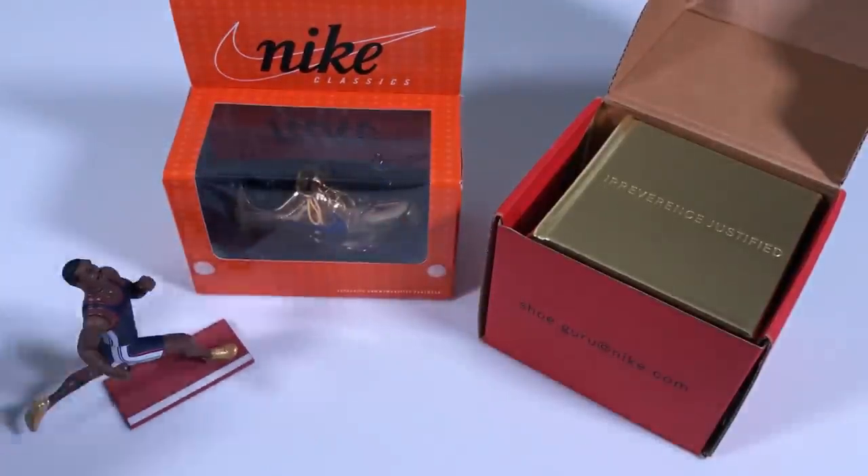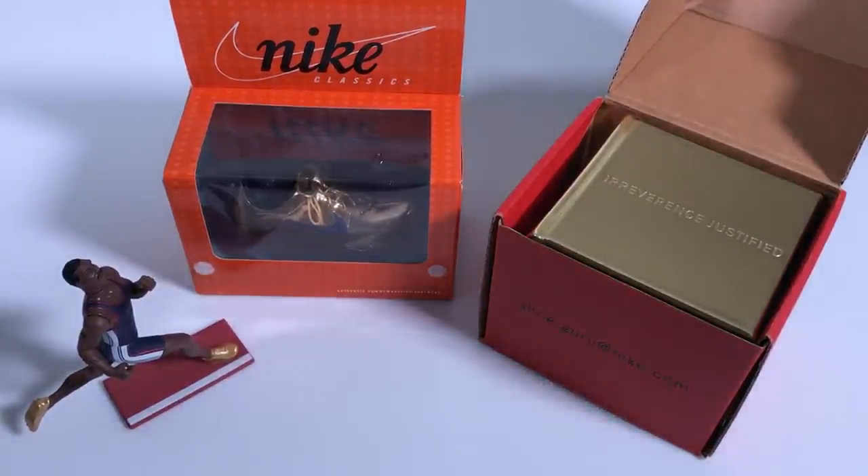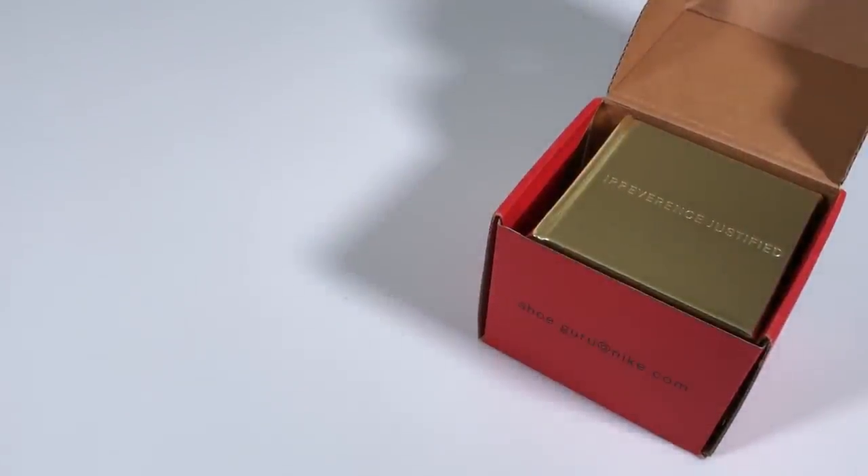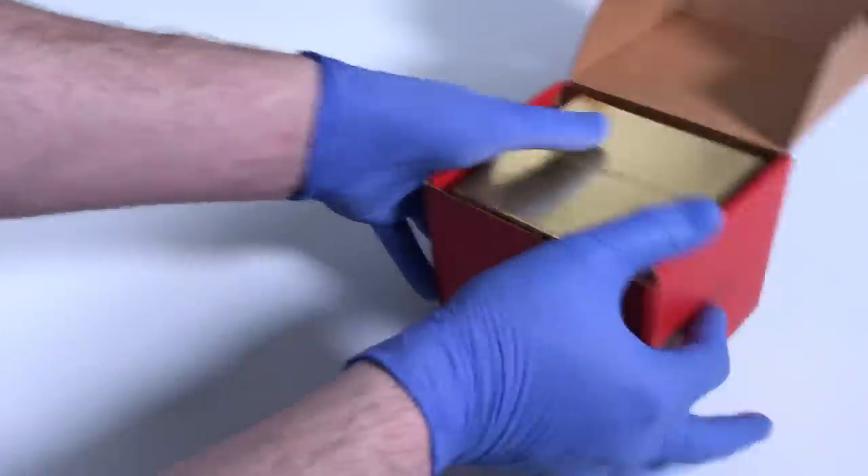So this right here was basically the shoe-zium exhibit for Irreverence Justified. Now I want to show you what's inside the book. Let's check it out.